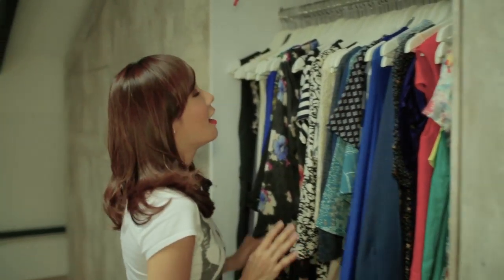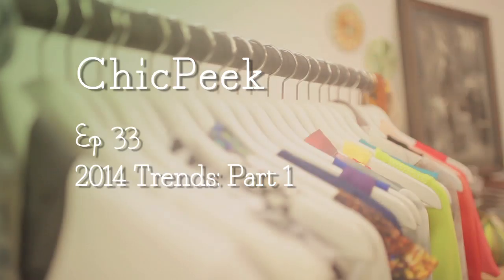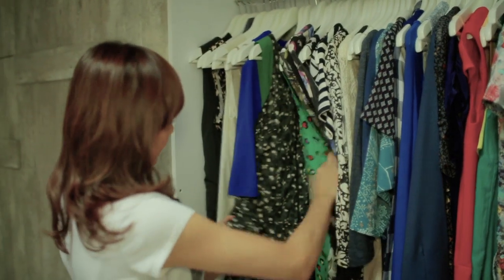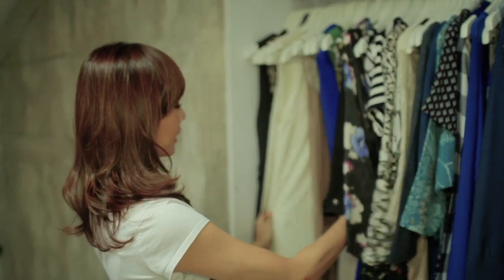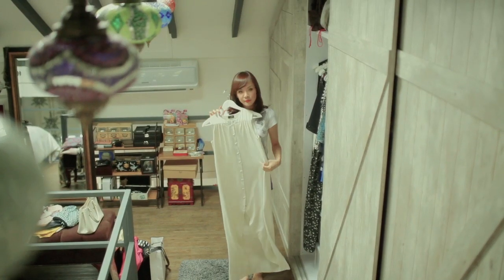A lot of the times I get dressed in the mornings and I feel I have nothing to wear, which is not true because I actually have a lot of clothes. The problem is I'm a bit of a hoarder, so I haven't thrown out some of the stuff that I should have, like for example the mullet dress.